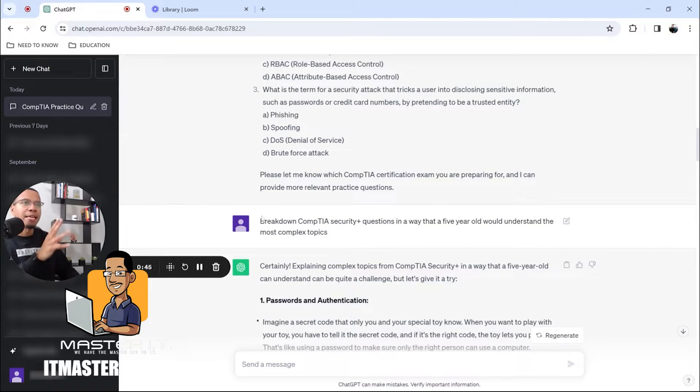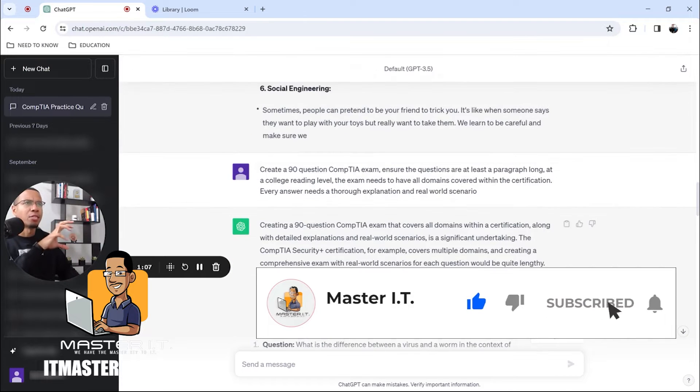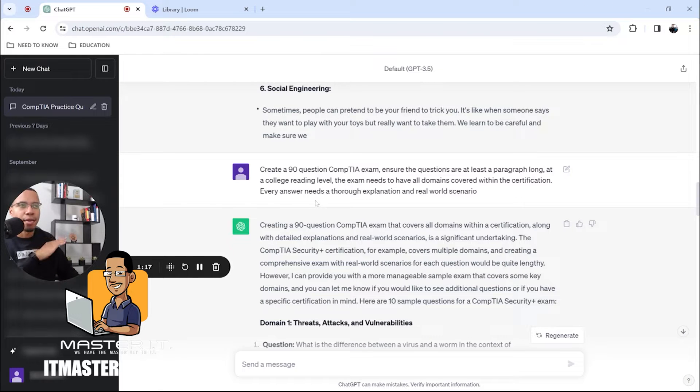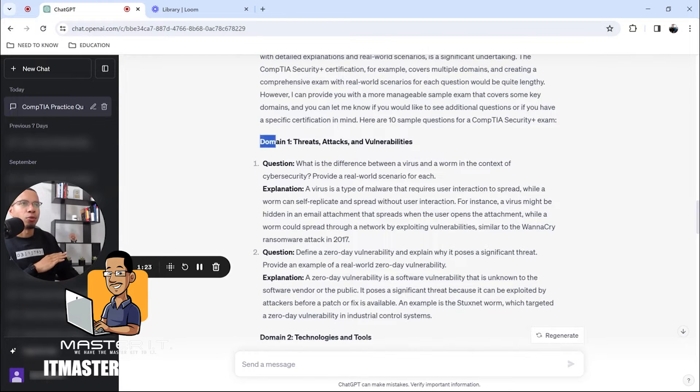You can get even deeper and more complex. For example, I asked it to break down CompTIA Security Plus questions in a way that a five-year-old would understand the most complex topics. It spat out things like passwords and authentication explained as: 'Imagine a secret code that only you and your special toy know.' I also created a 90-question CompTIA exam — questions at a college reading level, all domains covered, every answer with a thorough explanation and a real-world scenario. So the first question was from domain one: 'What is the difference between a virus and a worm?' and it goes on and on from there.